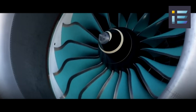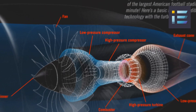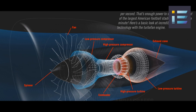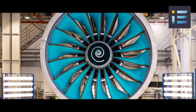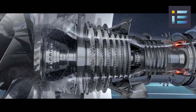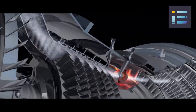The UltraFan represents a novel engine technology developed by Rolls-Royce, a global leader in jet engine manufacturing. It is a turbofan engine consisting of key components: a fan, a compressor, a combustor, and a turbine. The fan's primary function is to draw in air and divide it into two streams. One stream goes through the engine's core, where it gets compressed, mixed with fuel, and ignited to produce thrust. The other stream bypasses the core, contributing additional thrust.